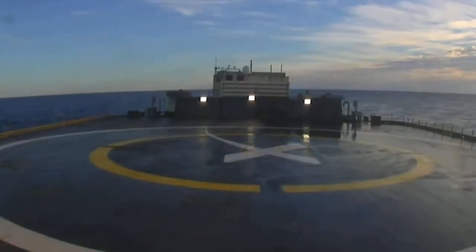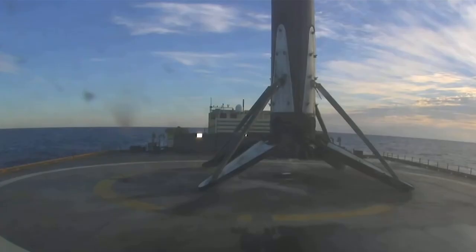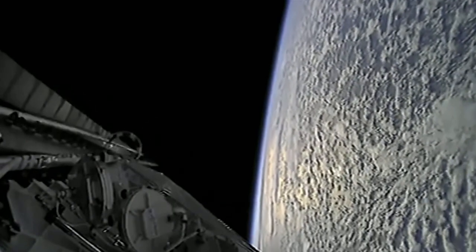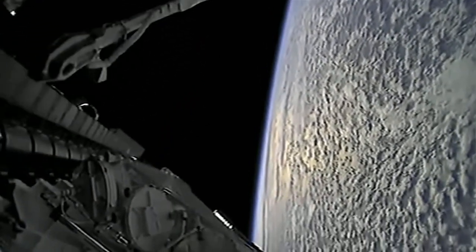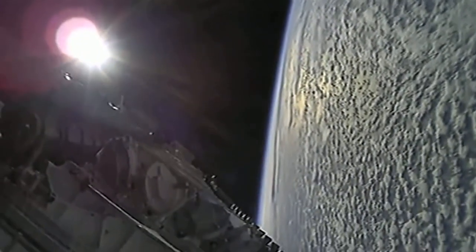Stage one landing leg deploy. Starlink deploy confirmed. You can see we did have successful deployment of our Starlink satellites here.